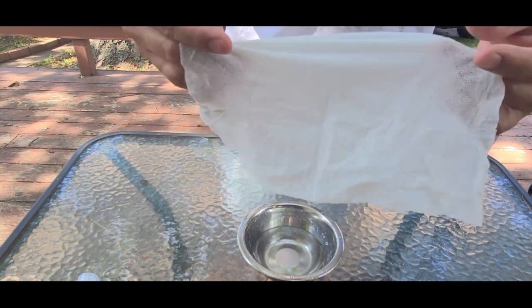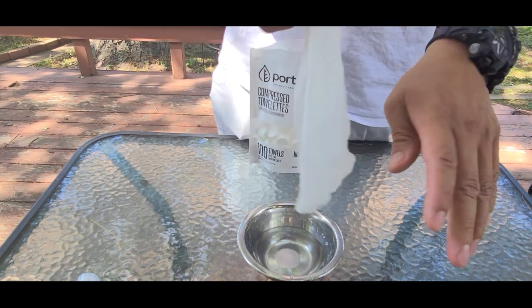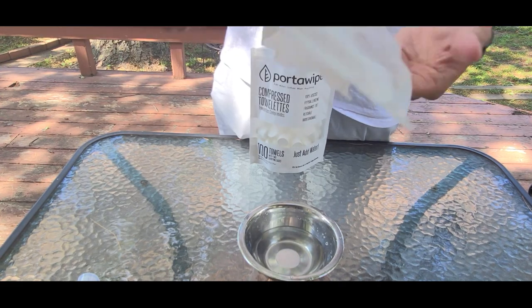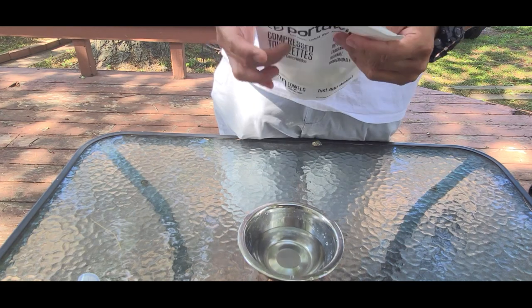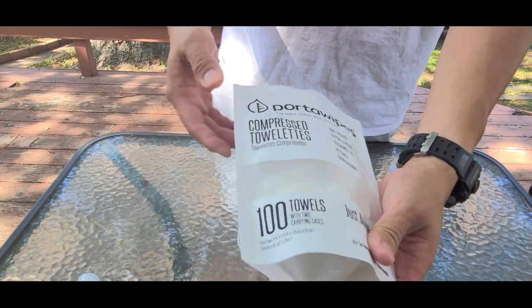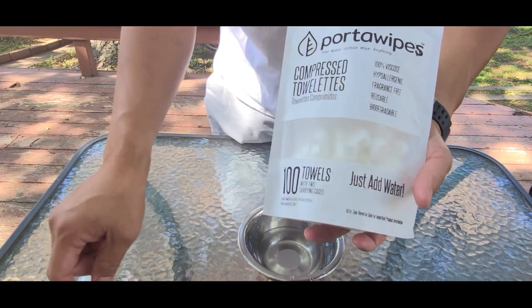Can't wait to use these on the trail or camp — anywhere outdoors. Awesome product as far as I can see. Like I said, I got these off Amazon, these are called Porta Wipes — little white plastic bag, hundred count, just add water.